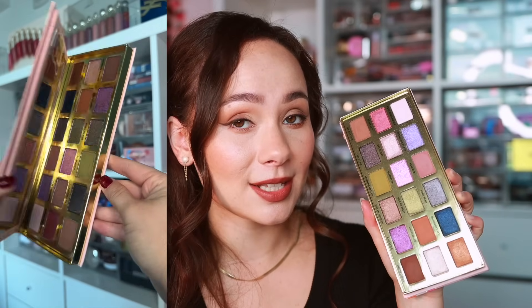The Too Faced Maple Syrup Pancakes palette — quality isn't knocking my socks off, but the standout is the color story. I've been having a lot of fun with it while still being able to create wearable everyday looks. The formula is fine — shimmers look pretty, mattes blend very easily. There's also a very subtle pancake scent, which I'd like stronger personally, but those sensitive to fragrance will appreciate the restraint. If you like this color story, I recommend it — just don't expect luxury quality.